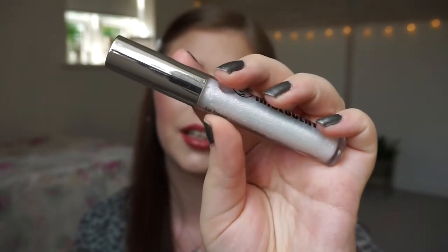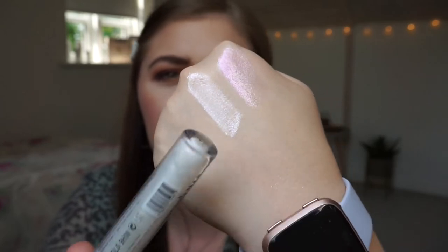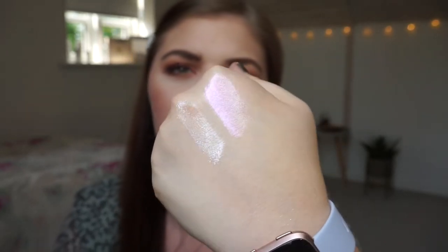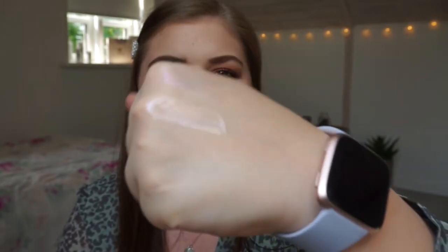The next lip product is also a lip gloss — it's a lip topper from W7 called the Iridescent Lip Gloss. This is not as pigmented as the other one because it's a topper. It has a light pink tint or reflect to it — it's more white and sheer, but when the light hits it, it becomes beautiful.